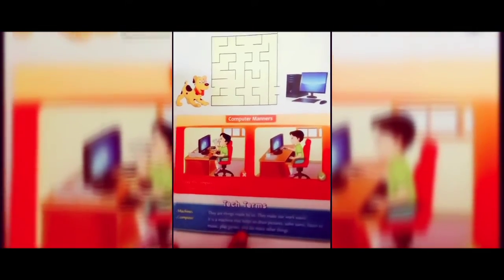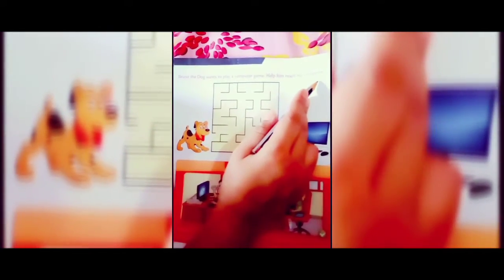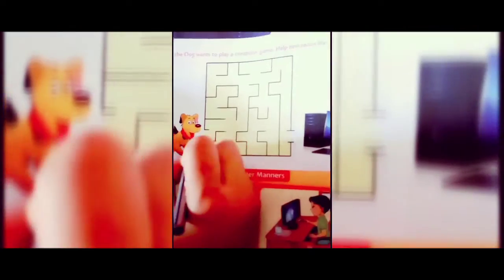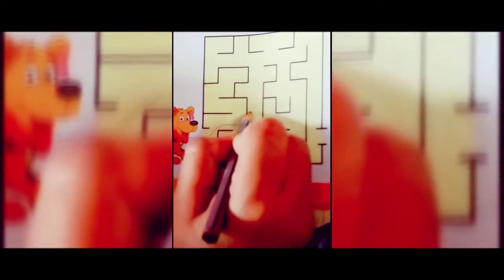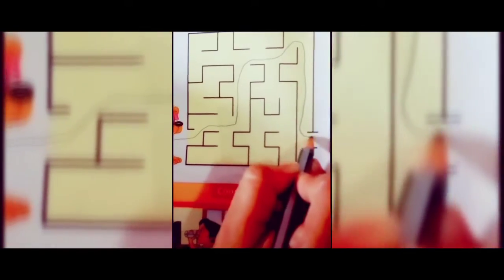Please turn to page number ten. In this page, Bruno the dog wants to play a computer game. Help him reach his computer. Take your pencil and help Bruno go and play the computer game.